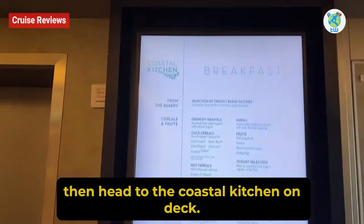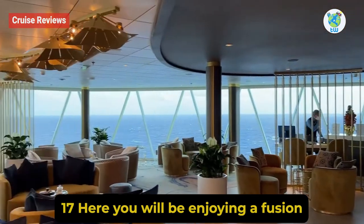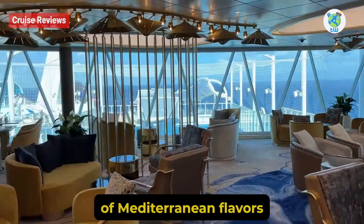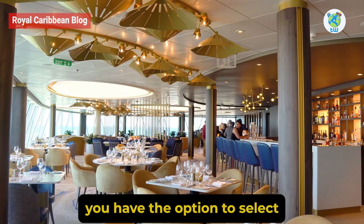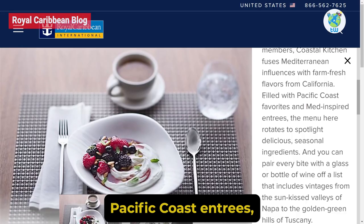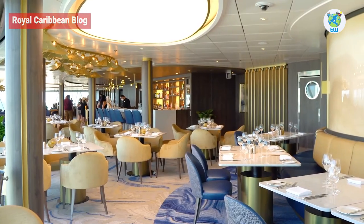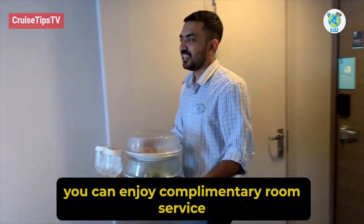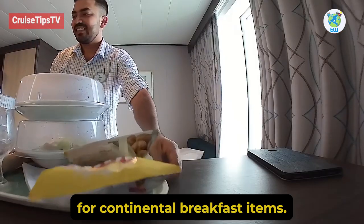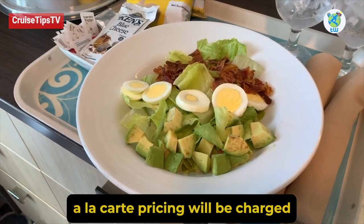Coastal Kitchen: If you are a suite guest, then head to the Coastal Kitchen on deck 17. Here you will enjoy a fusion of Mediterranean flavors with a Californian twist. You have the option to select Pacific Coast entries and pair your food with a glass or bottle of wine. Apart from that, you can enjoy complimentary room service for continental breakfast items; however, a delivery fee will be charged for other options.